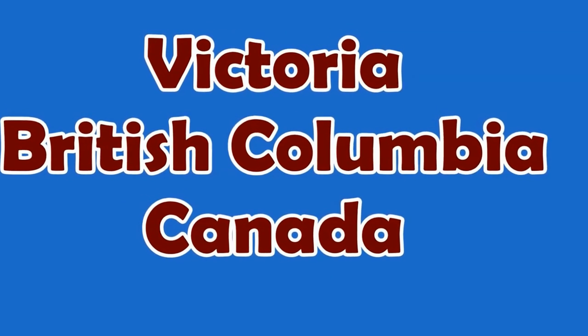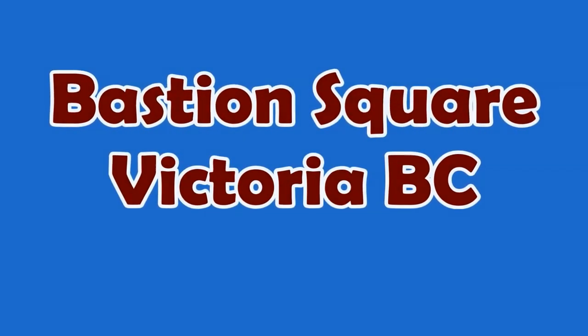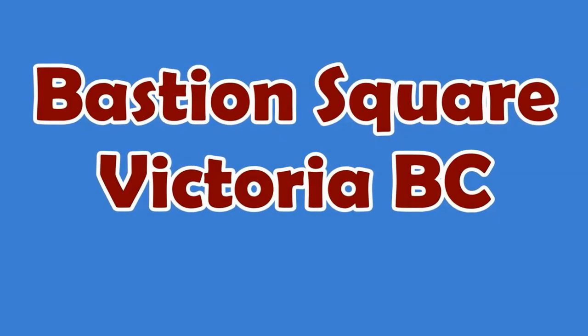Welcome to Hipfig's video guide series on Victoria, British Columbia. In this DIY video we'll be showing you how to get to Bastion Square and what to see once you arrive.